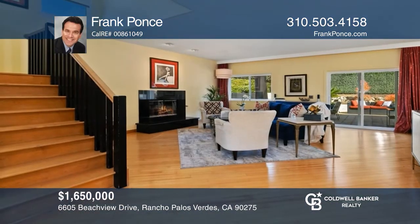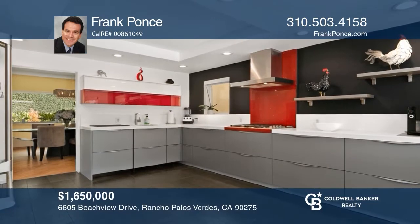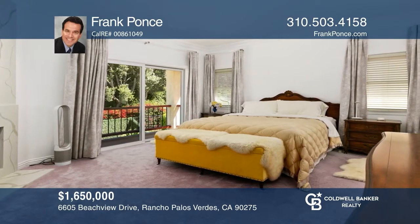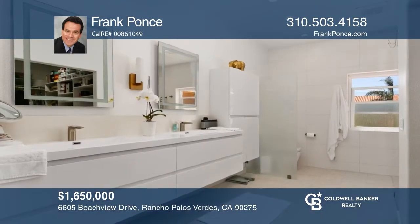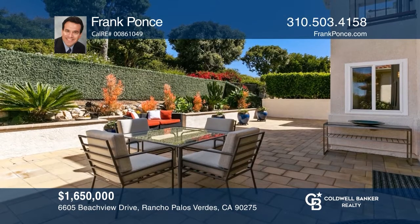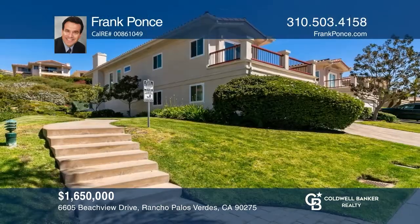This immaculate three-bedroom, three-bath home in the upscaled Sea Bluff community offers vibrant, modern coastal living. Along with a floor plan that is excellent for entertaining, this home features a designer kitchen, a large master suite with a fireplace, a tranquil balcony, laundry hookups, and a secluded backyard. Act now and make this home yours by calling Frank Ponce.